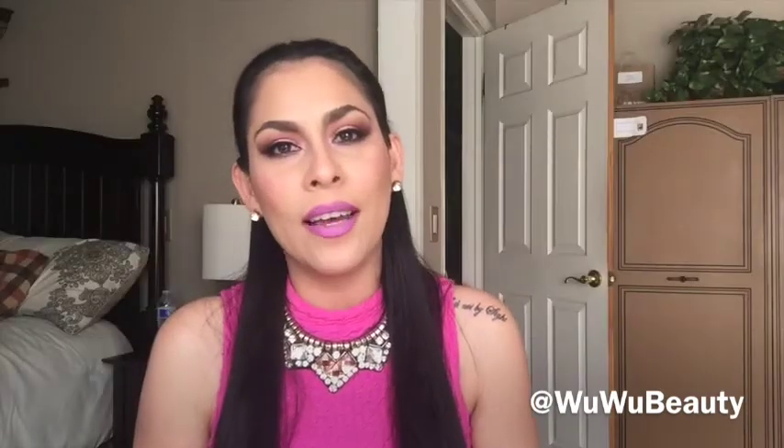Hey guys, welcome back! Happy Saturday. Today's video I'm going to share a couple of the products I picked up from some MAC collections that have come out in the last couple of months. I did not purchase every single thing from the collections, but I did pick up a couple of lipsticks and powders. Also, stay tuned toward the end for a couple of extra lipsticks from a totally different company — I really love them, they are so gorgeous.